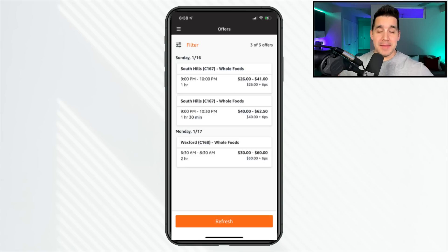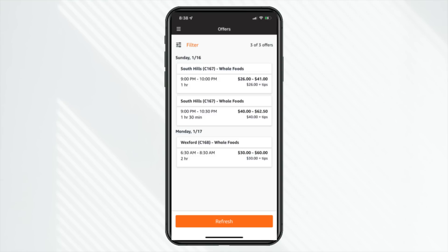Here is the huge caveat: pay attention to this versus those warehouse runs. The Whole Foods runs are eligible for tips. From what other drivers are saying and from my experience doing Shipt and Instacart — which is similar grocery delivery — the tips have been very good on these Whole Foods runs. That might be the biggest opportunity in 2022 on Flex.